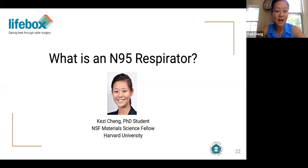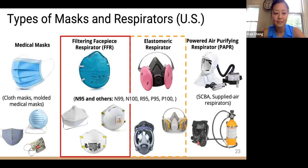Hi, my name is Kezi Chen. I am a PhD student studying material science at Harvard University, and I will be discussing the background on N95 masks before we dive into the decontamination methods. There are many types of masks ranging in the protection they provide users. On one end are homemade masks; on the other are powered air purifying respirators. In the middle are filtering facepiece respirators such as N95s and elastomeric respirators. Under typical situations, N95s are disposable, whereas elastomerics are reusable for non-biohazardous work. We will focus on FFRs, particularly N95s, that could be reused through decontamination due to supply constraints.